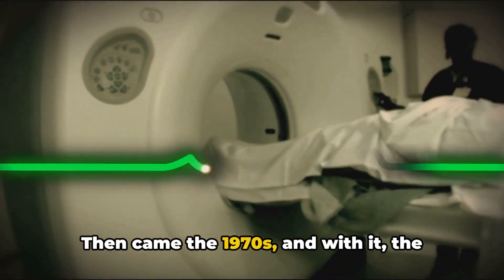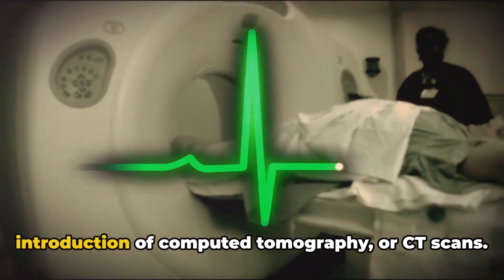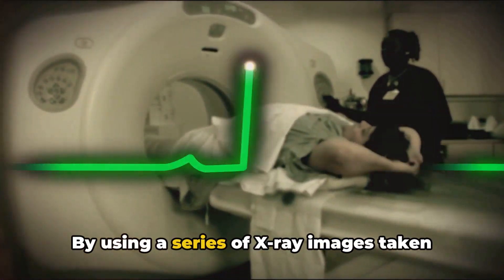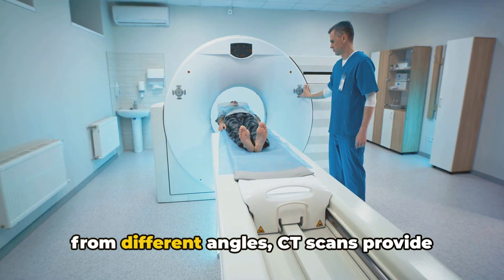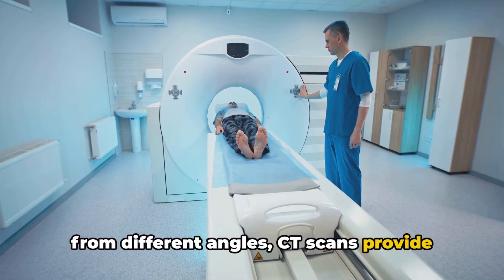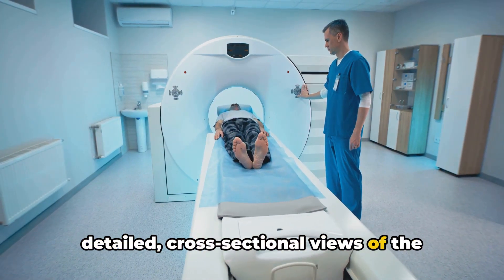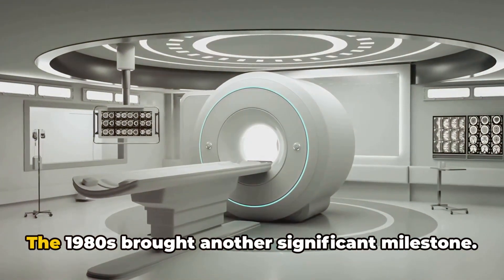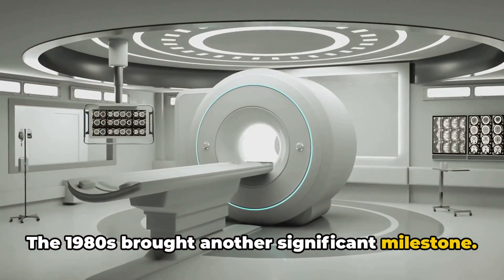Then came the 1970s, and with it, the introduction of computed tomography, or CT scans. By using a series of x-ray images taken from different angles, CT scans provide detailed cross-sectional views of the body, giving doctors a clearer picture of what's going on inside.